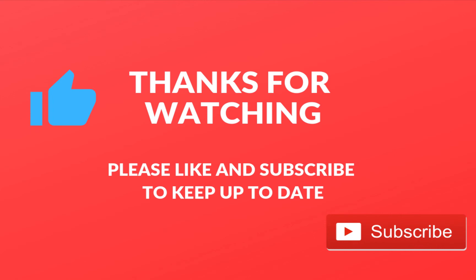Hope you enjoyed this video on six ways to increase your Instagram following. If you liked this video please leave a like and subscribe to keep up to date. Peace.